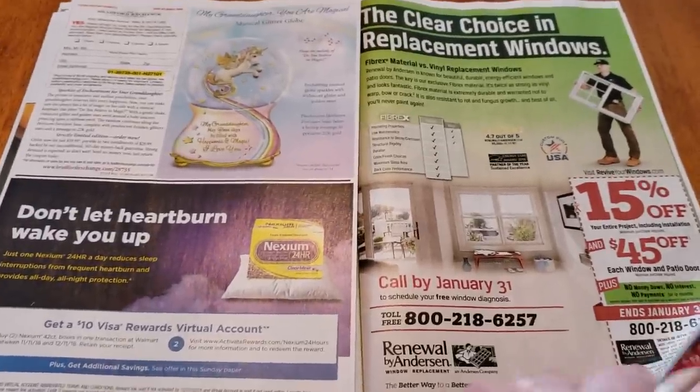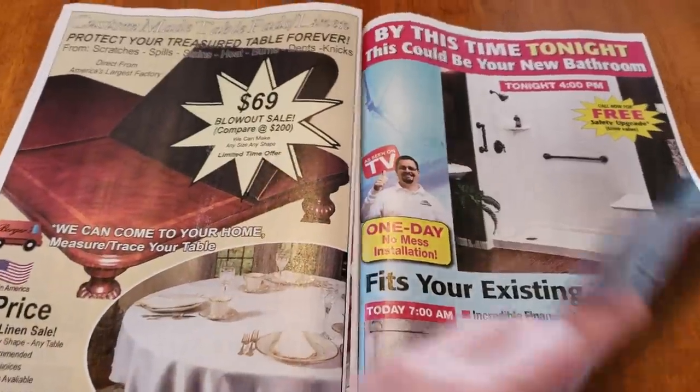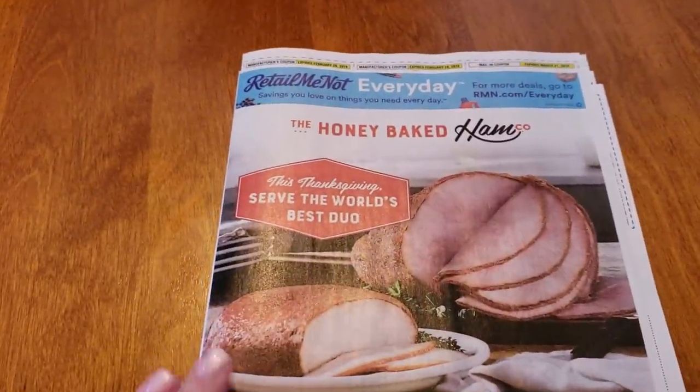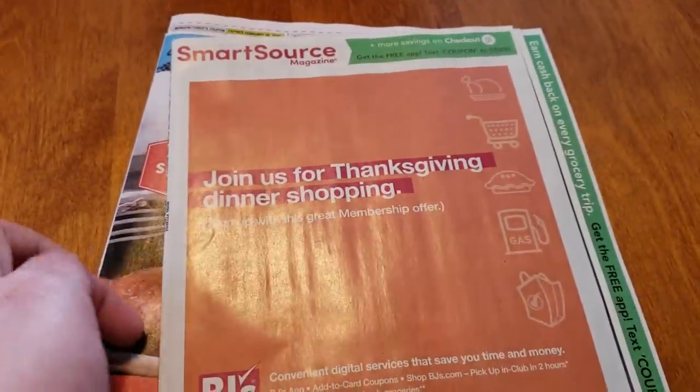There are no coupons on these two pages or these two. And that is the back — so that is all of the coupons you can find in the Retail Me Not insert. Let's take a look at the Smart Source.